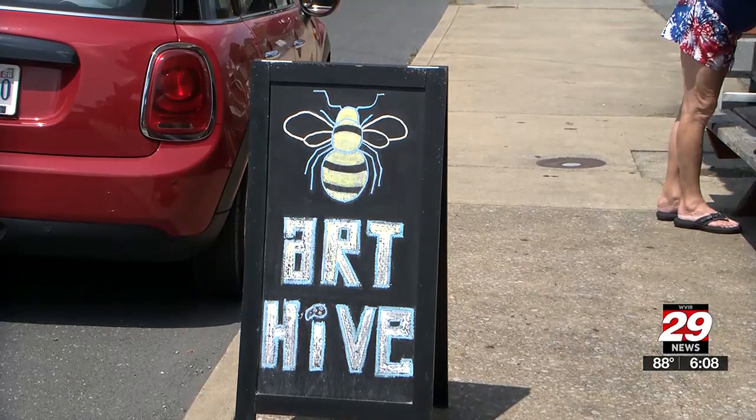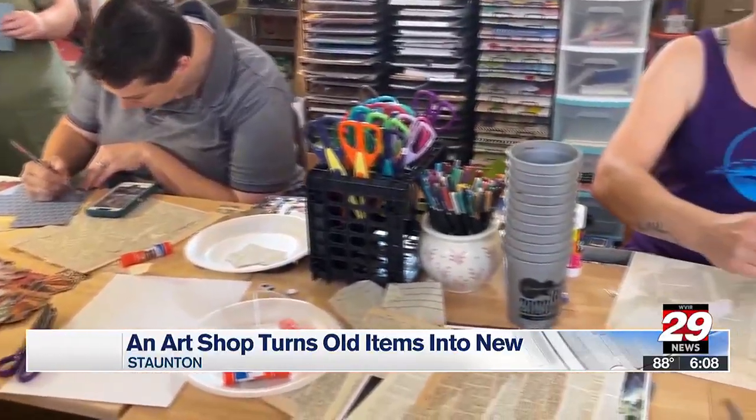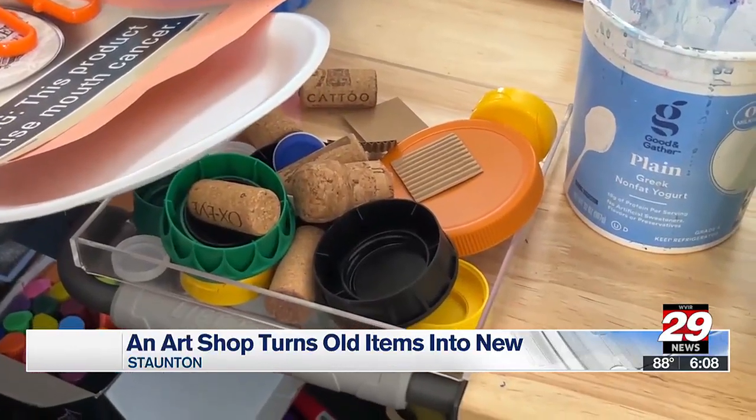The Art Hive had a free workshop in Staunton, part of the Keep Virginia Beautiful series. The workshop was for all ages and used recycled materials including wine corks, plastic bottles, and magazines. It was designed to give people a chance to make old things beautiful and useful.